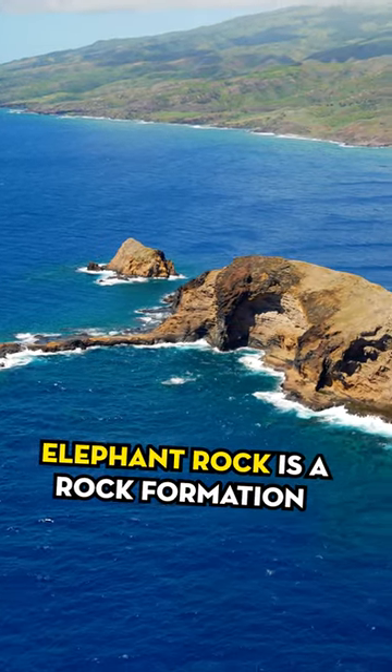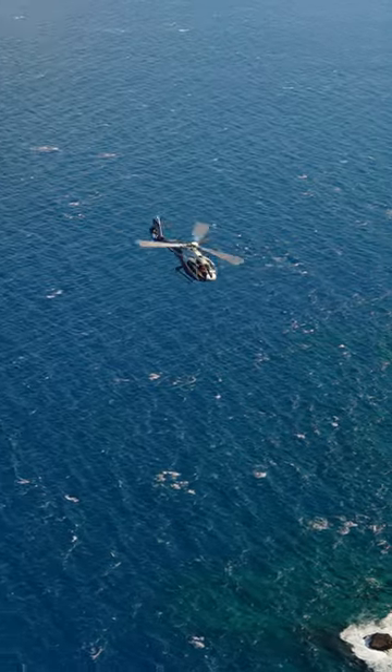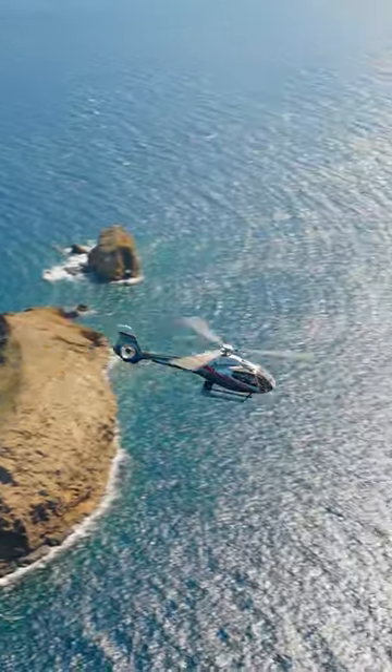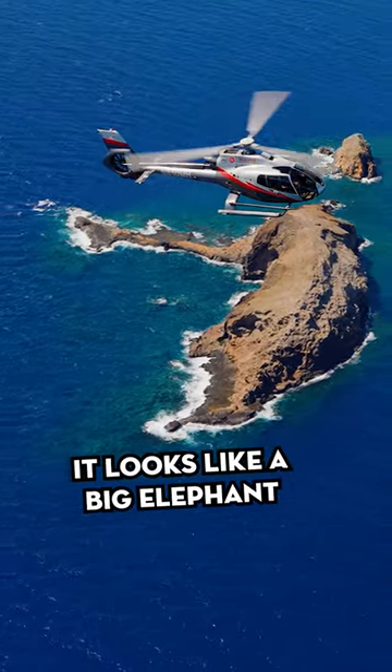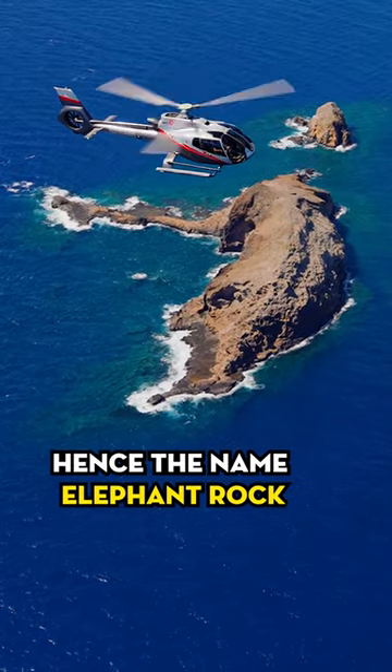Elephant Rock is a rock formation that we see when we're flying over to the island of Molokai. They call it Elephant Rock because from a certain angle, as you're flying around the backside of it and you're above it, when you look down on it, it looks like a big elephant that's laying down on its side in the ocean — hence the name Elephant Rock.